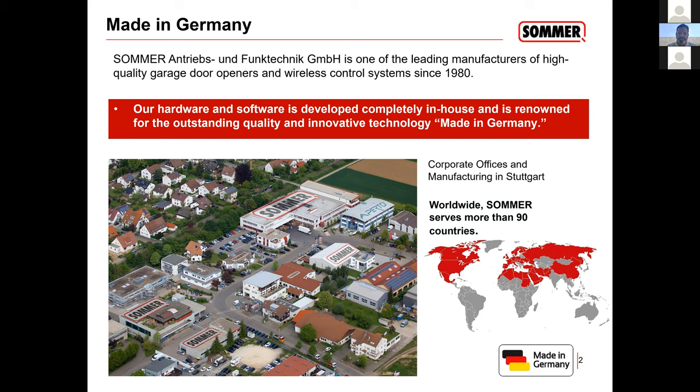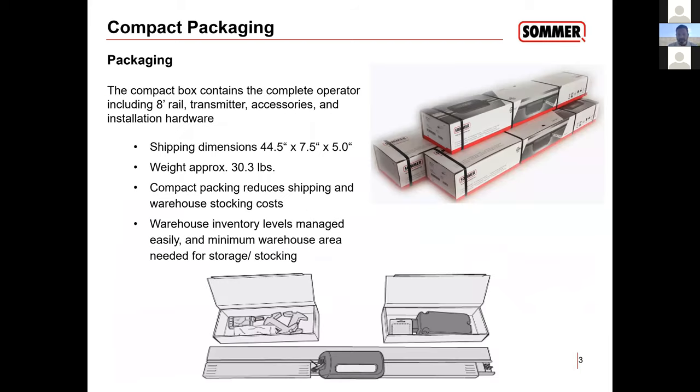SOMER has existed for more than 40 years. We plan on staying in business, and it is privately owned — not owned by a corporation like ASSA Abloy or anything like that. Moving on into the opener, it's a very compact design and a very compact packaging.